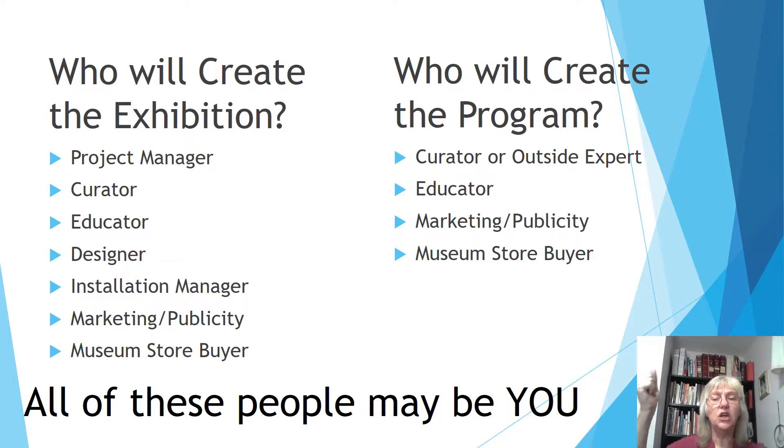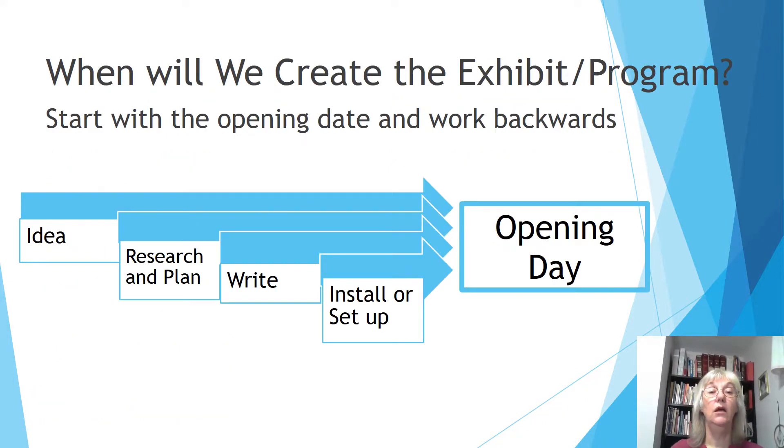What would the curator think about this? But would the educator like it? How would we market this? These are all things you've got to think about as you're planning. And if it's just you, then you've got to plan it with just you. When will you create the exhibition or program? Start with the opening day or the event date and work backwards. You want it to open by a certain date — you've got to install it or set it up, get all the supplies, get the chairs lined up. You've got to write it, research and plan it.